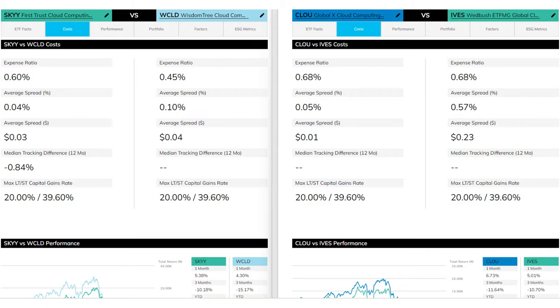Next, let's look at cost — particularly the expense ratio of each ETF, which is the annual cost we pay for management. SKYY charges 60 basis points, WCLD charges 45 basis points, and CLOU and IVES both charge 68 basis points. So WCLD wins on expense ratio by a fairly wide margin. Even still, 45 basis points is not exactly cheap, and I would argue that 60 to 70 basis points is pricey for passively managed ETFs. It's unfair to compare them to S&P 500 ETF issuers that are down around 3 to 4 basis points, since these are specialty ETFs focused on a niche sector. But small differences in costs can add up to large differences over time — in a bear market, fees can really eat into your portfolio.